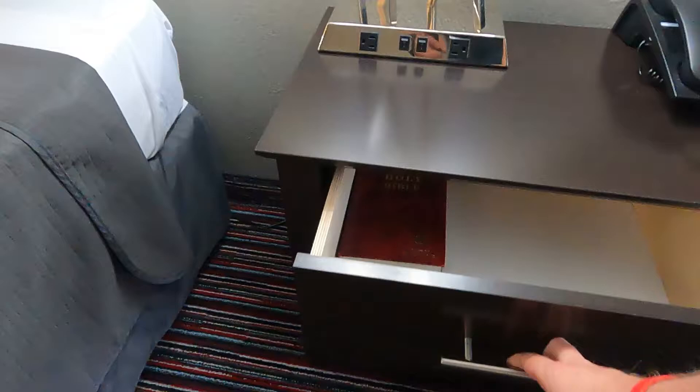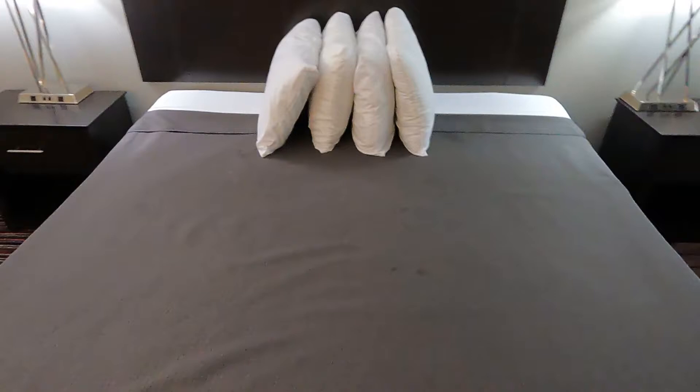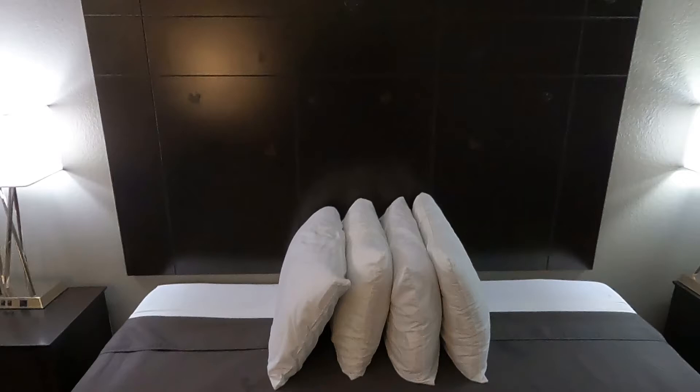Moving along, here is the bed. This is, I believe, a king-size bed — looks like a king-size bed. Interesting — they had some stickers on the backboard, like a heart sticker. It must have been like a Valentine's Day thing, I'm not sure. Otherwise the bed looks okay. There are a couple of different stains on the comforter.